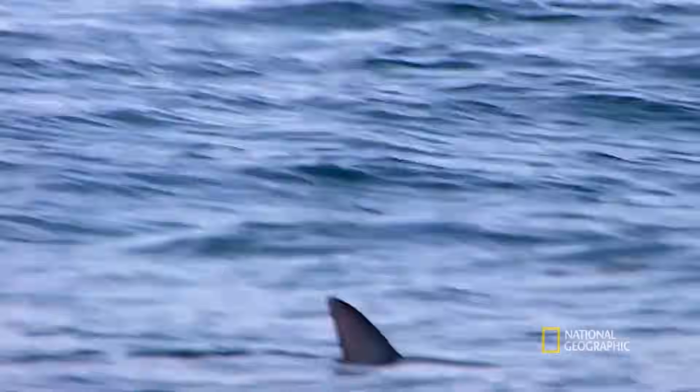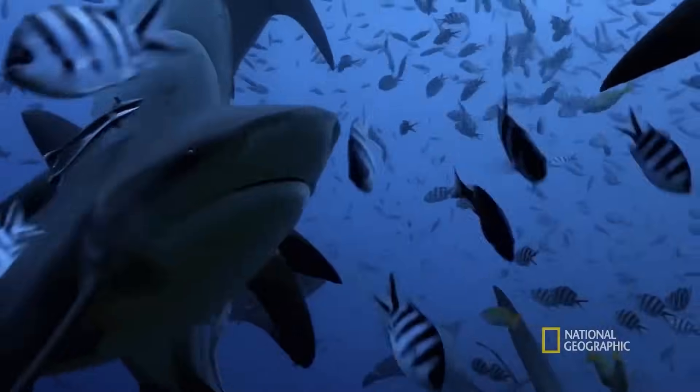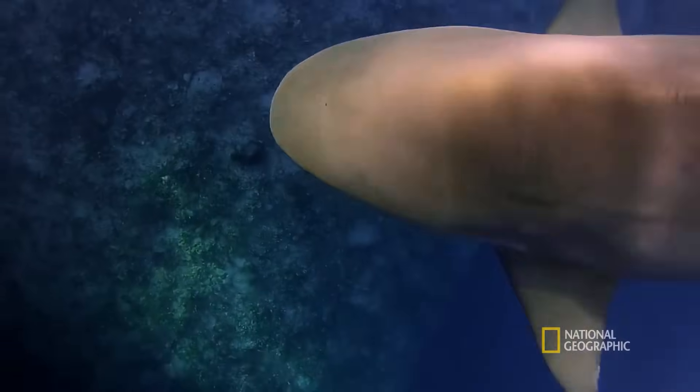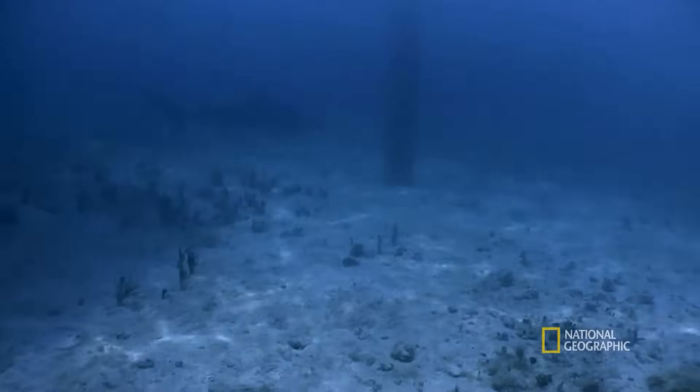Researchers have confirmed 100 bull shark attacks, but the real number may be much higher because the bull shark is so difficult to identify.